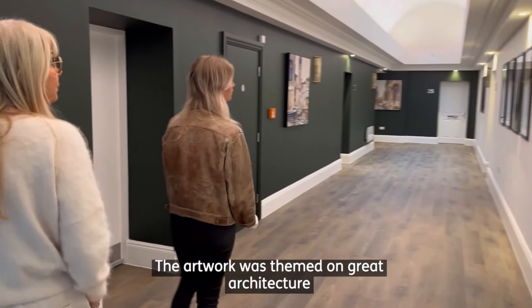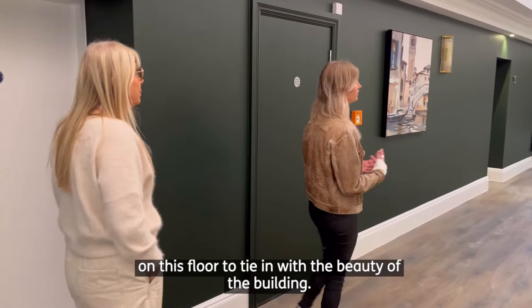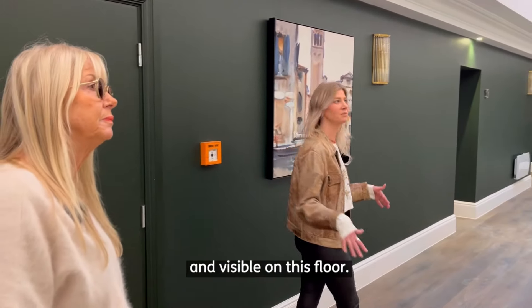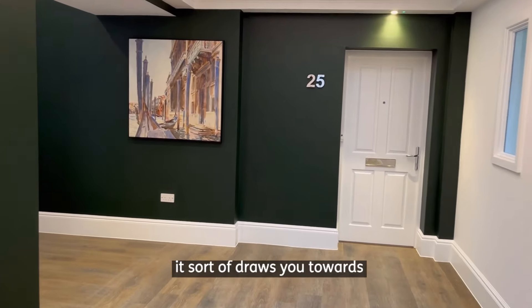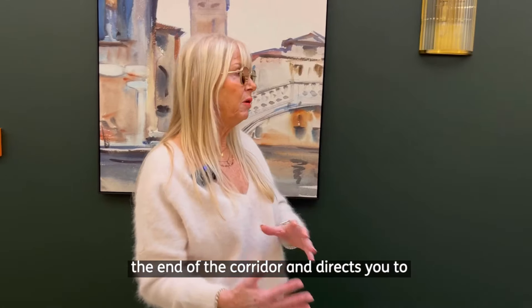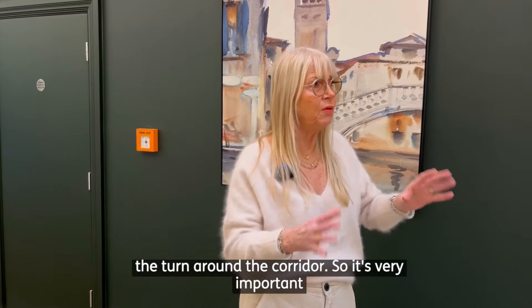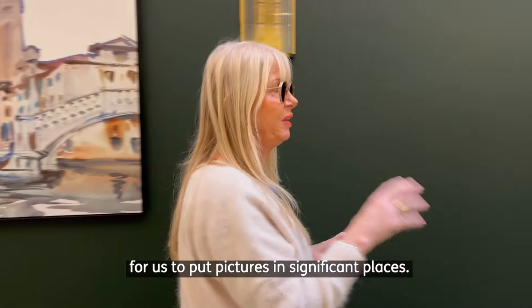The artwork was themed on great architecture on this floor. To tie in with the beauty of the building, a lot of the greater listed features are seen and visible on this floor. There's a picture at the end of every corridor — it draws you towards the end of the corridor and directs you around the turn. It's very important for us to put pictures in significant places.